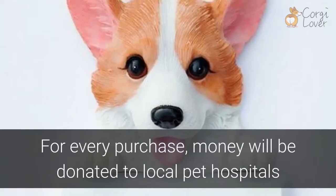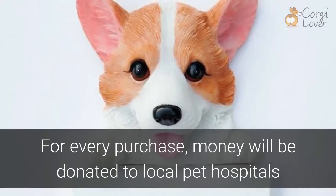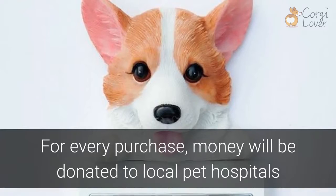The best part about the Corgi Sticker Figurine Wall is that for each purchase made, $3 will be donated to a local pet hospital, which can help save thousands of dogs every year.